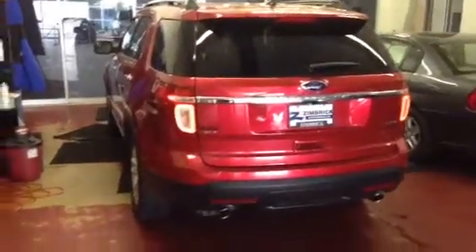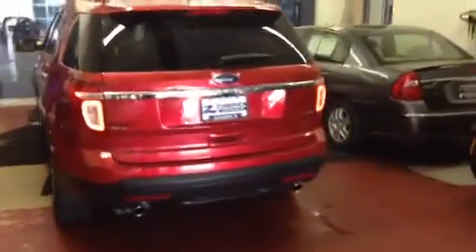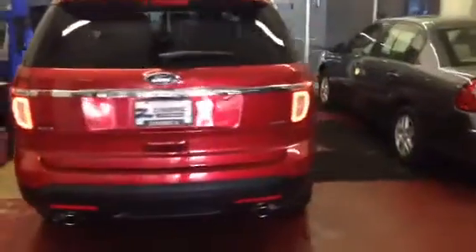Hey folks, got a new addition just came in today — 2011 Explorer, just like you're looking for. XLT, rear backup camera, rear park assist, it does have the SYNC system with Bluetooth and music options. Pretty nice shape, black interior.